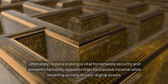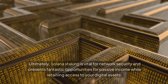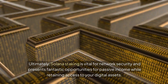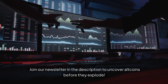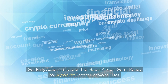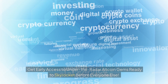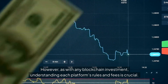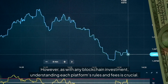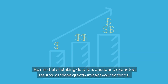Ultimately, Solana staking is vital for network security and presents fantastic opportunities for passive income while retaining access to your digital assets. However, as with any blockchain investment, understanding each platform's rules and fees is crucial. Be mindful of staking duration, costs, and expected returns, as these greatly impact your earnings.